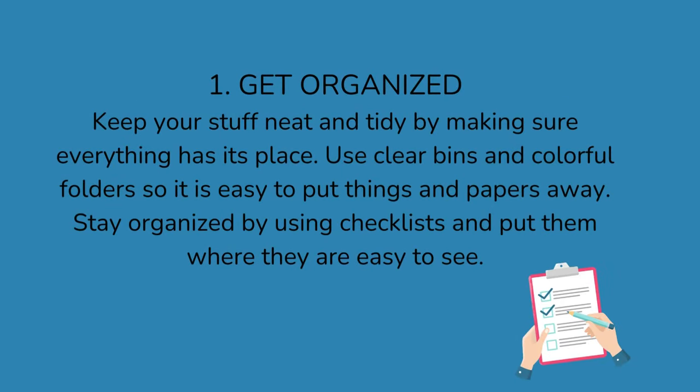1. Get organized. Keep your stuff neat and tidy by making sure everything has its place. Use clear bins and colorful folders so it's easy to put things and papers away. Stay organized by using checklists and put them where they are easy to see.